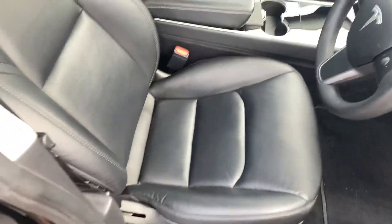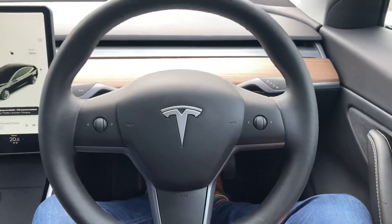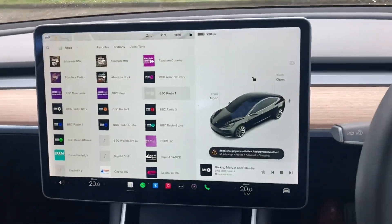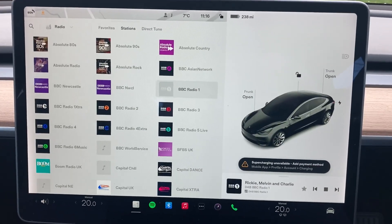It's got leather upholstery, electric driver's seat, and electric windows.